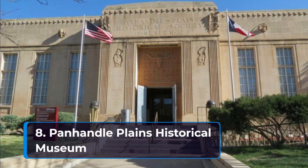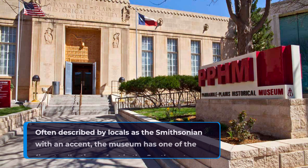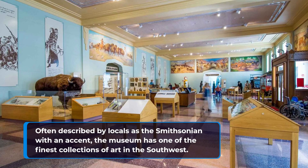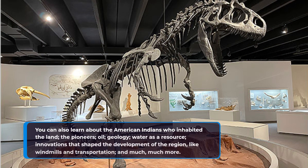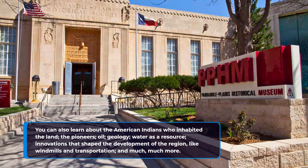8. Panhandle Plains Historical Museum. Often described by locals as the Smithsonian with an accent, the museum has one of the finest collections of art in the Southwest. You can also learn about the American Indians who inhabited the land, the pioneers, oil, geology, water as a resource, innovations that shaped the development of the region, like windmills and transportation, and much, much more.